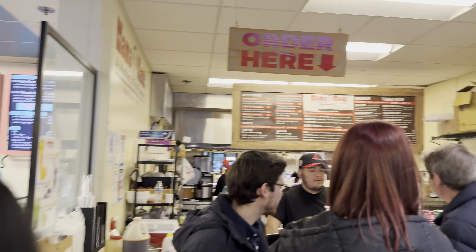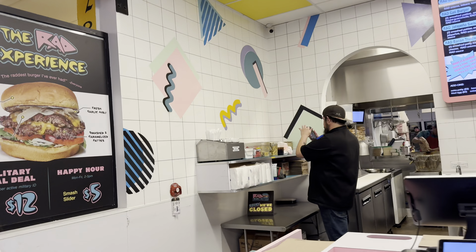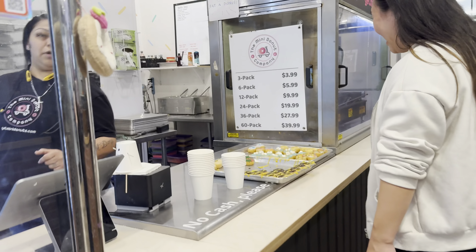This was the pasta place, and across was the Thai place. Horrible Thai iced tea — it was so weak, there was like no flavor, and they didn't put ice in. Who doesn't put ice?